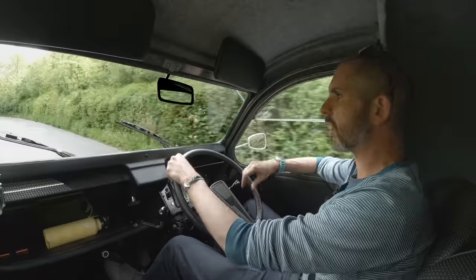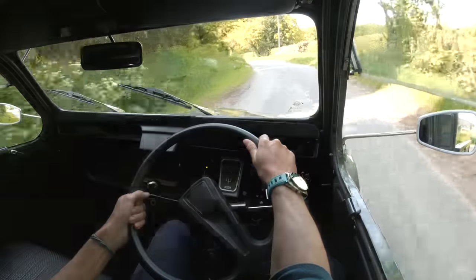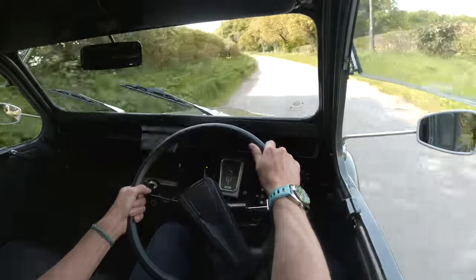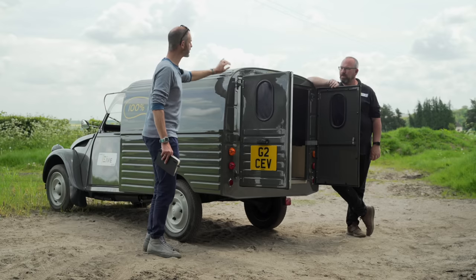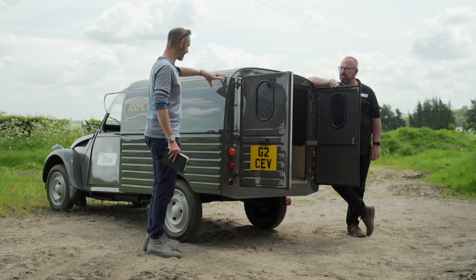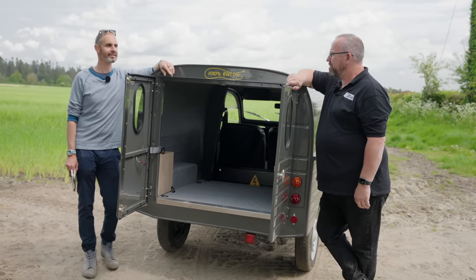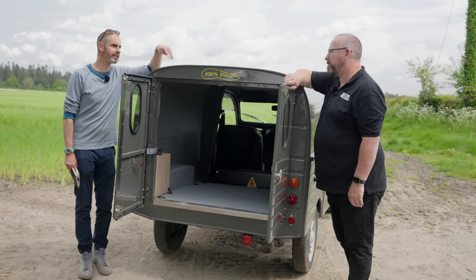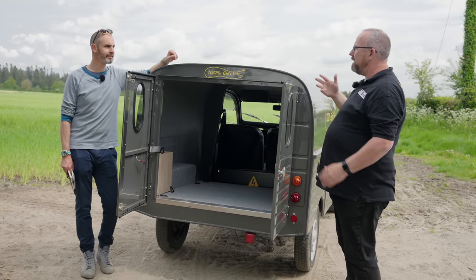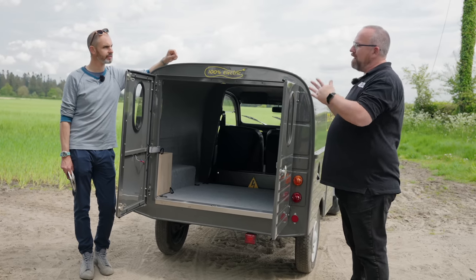The EV, or AK 350, depending on what you're going to call it — don't call it a Citroen because it's not an official Citroen. So let's flip the van around because I want to talk about this. Quick AK history lesson for people that don't know much about AKs — like me. There are basically three versions: AK 250, AK 350, and AK 400.